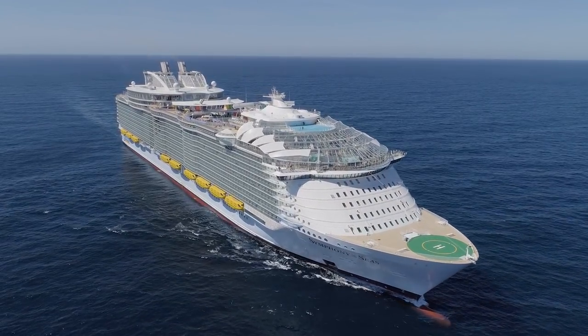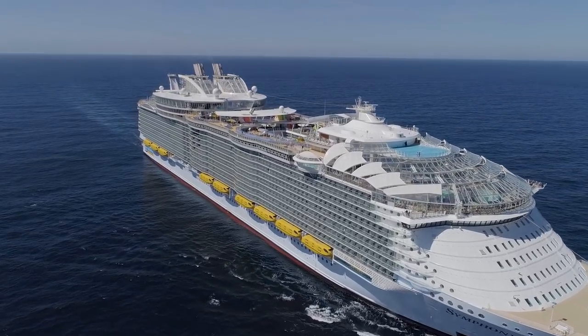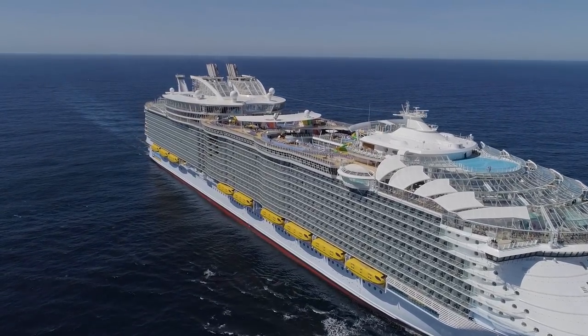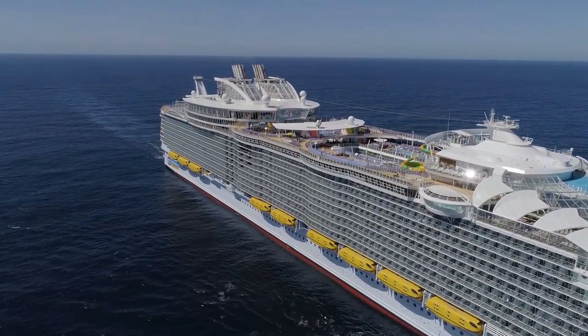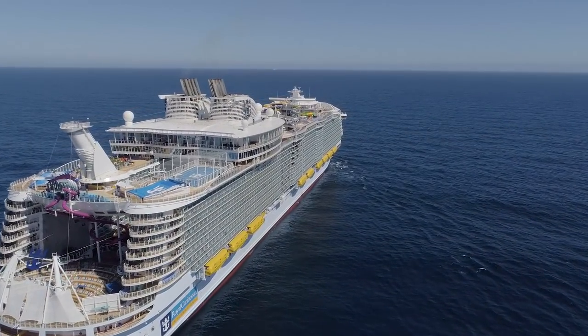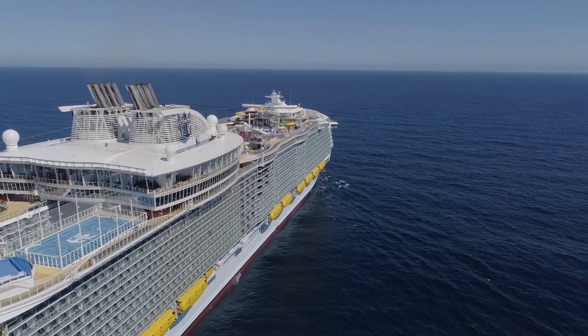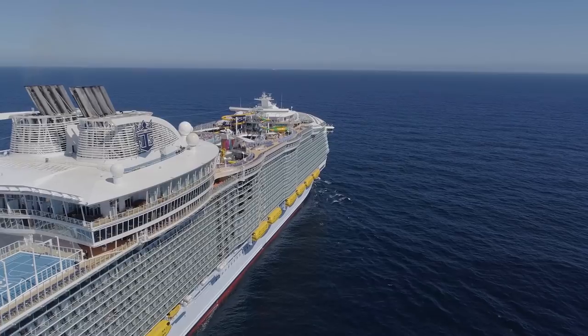If you liked this video, hit the thumbs up button — that lets YouTube know it's a good video they should recommend to other people, and it lets me know I should be making more cruise videos. Here are links to a few of my other cruise videos. Click on one of these links and sit back and enjoy another video, and dream of a little vacation!